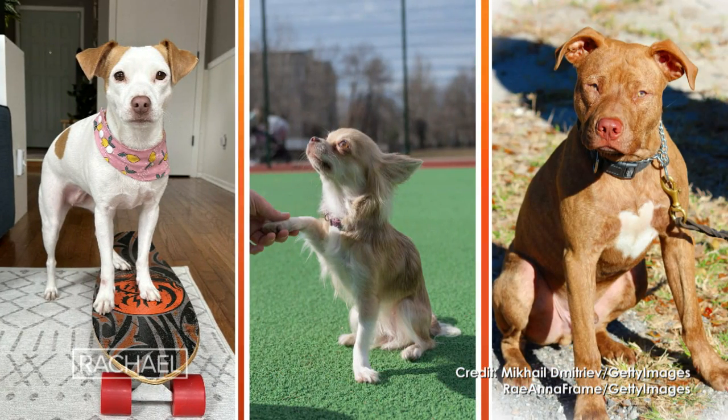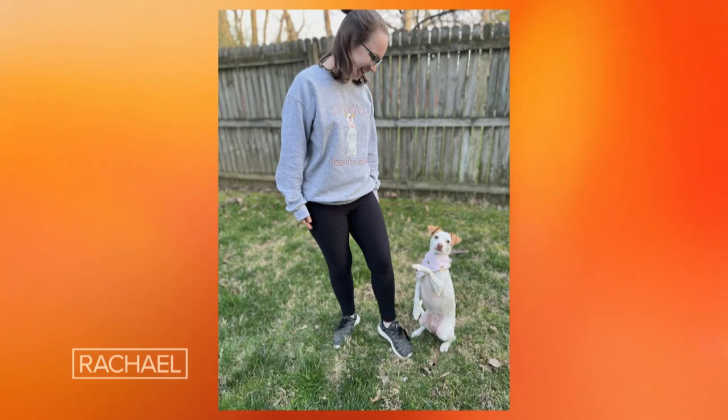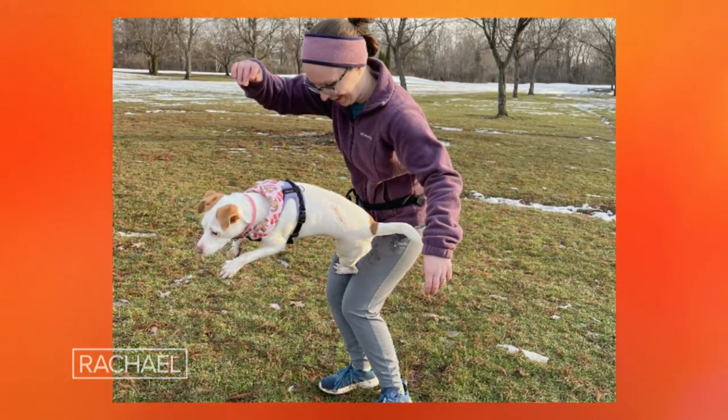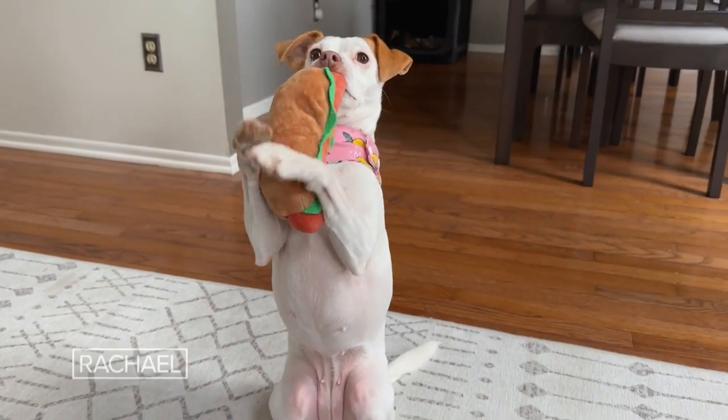Luna is a chihuahua and pitbull mix. Not too long after I adopted Luna, I began to teach her tricks. It was at the beginning of the pandemic and as a teacher I was home a lot more, so I had a lot of time on my hands, and I was amazed at how quickly she began to catch on to things, even some more advanced tricks.